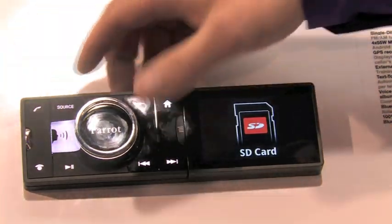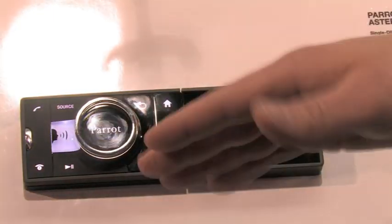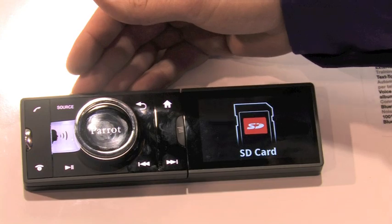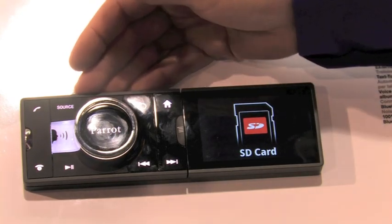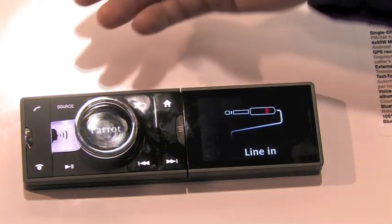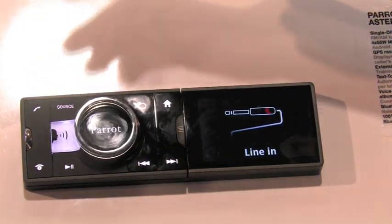SD card — this unit's faceplate is removable, and right behind the faceplate is a full SD slot. So if you want to take a 30 gig SD card, load it up with music, put it in and forget about it, you can play all your music from that. There's also a line-in, which is your basic headphone 3.5 millimeter jack.